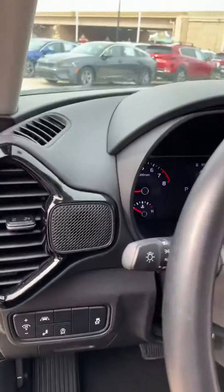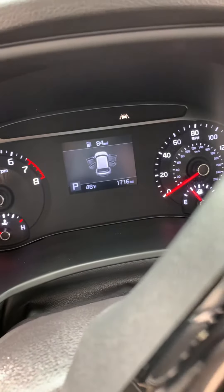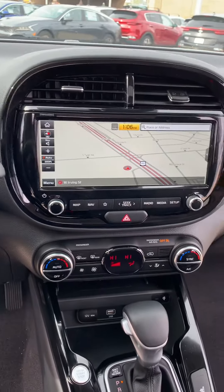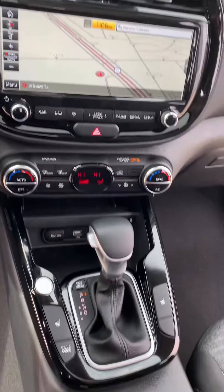This is what the dash looks like, and it only has 1,716 miles. It's got a real big display as well for navigation, radio, and all the good stuff.